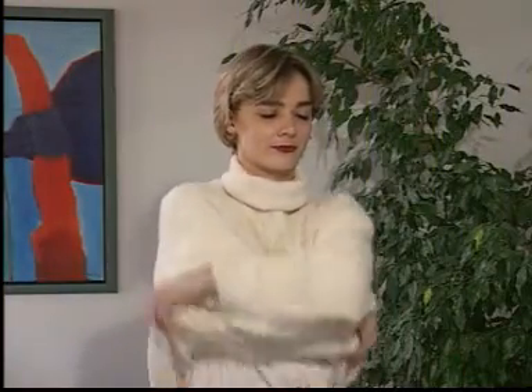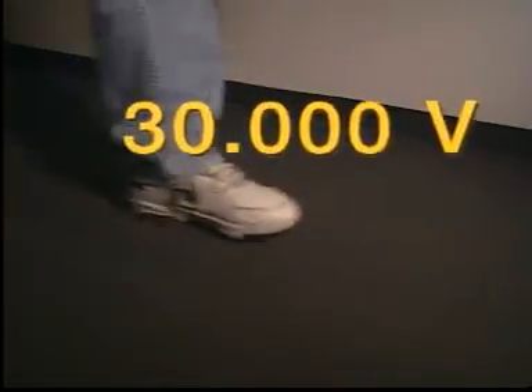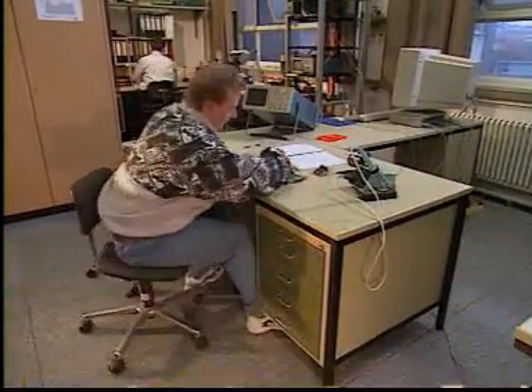Charges are generated and circulate everywhere. We all know the famous crackling sound when we take off a sweater. A few examples should sensitize us to the number of charges that might come about every day. By the way, we can only feel discharges from voltages of about 3,000 volts.